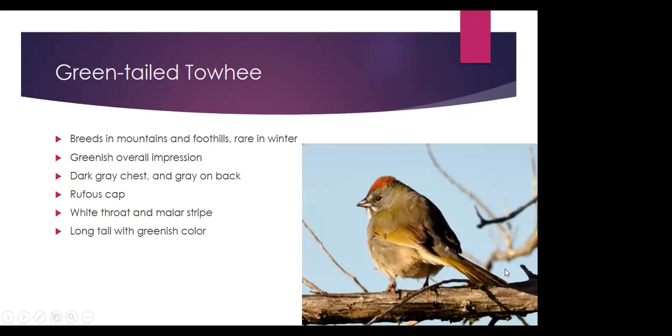The green-tailed towhee is rare in winter in Colorado, but a fairly regular breeder throughout much of the mountainous western regions and can be seen in foothills along the front range. This is really the only sparrow in Colorado that gives an overall greenish-yellow impression, especially visible in the tail and wings. Other things to look for include a bright rusty cap, a white mustache or malar stripe, a completely white throat, and an overall dark gray or greenish-gray color on the back and chest.